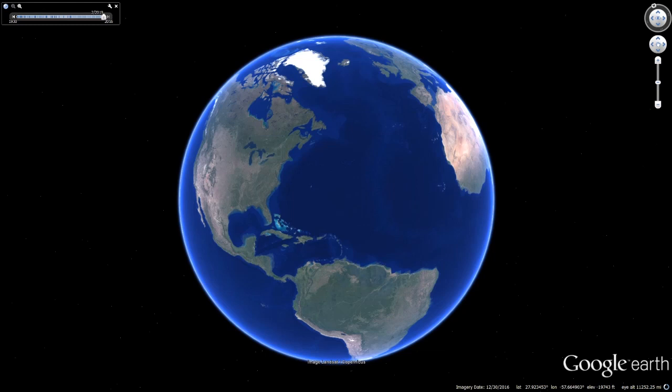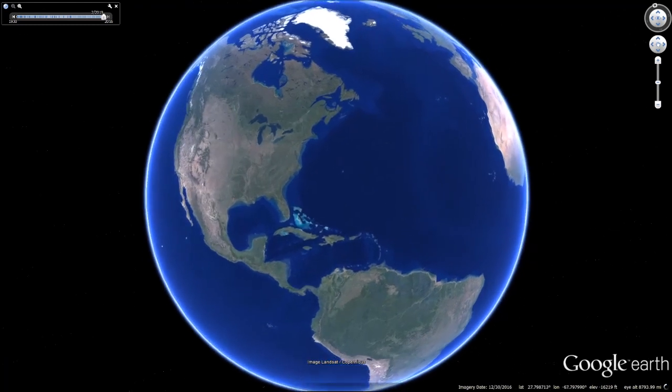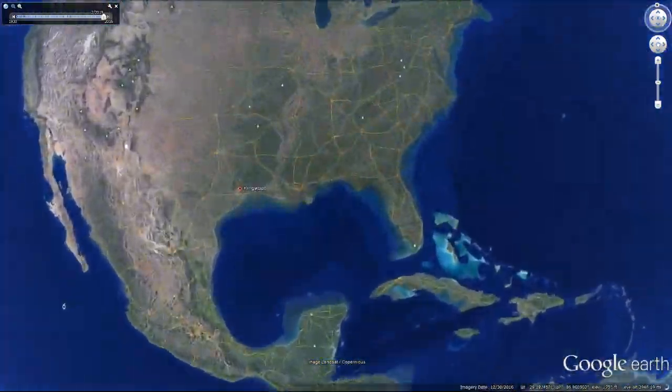Hi. You may have heard of the recent flooding in Houston, Texas after Tropical Storm Imelda dumped over 40 inches of rain in some areas.